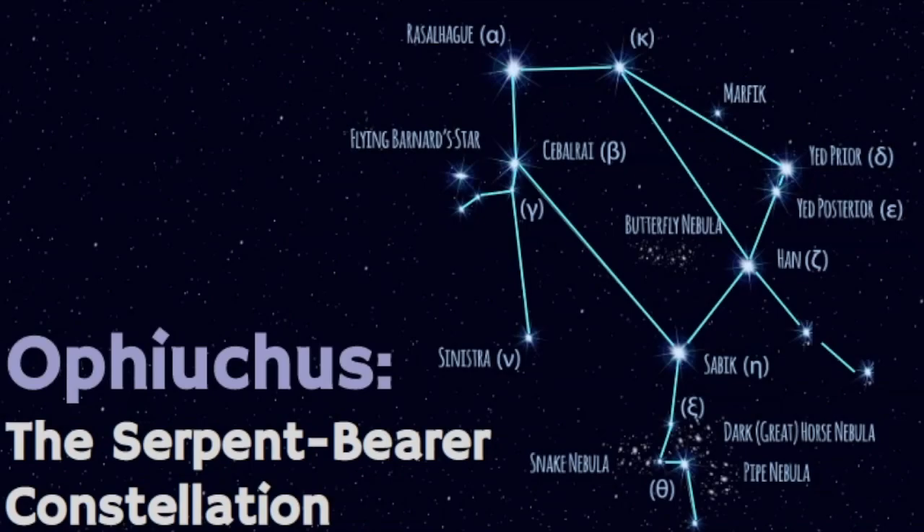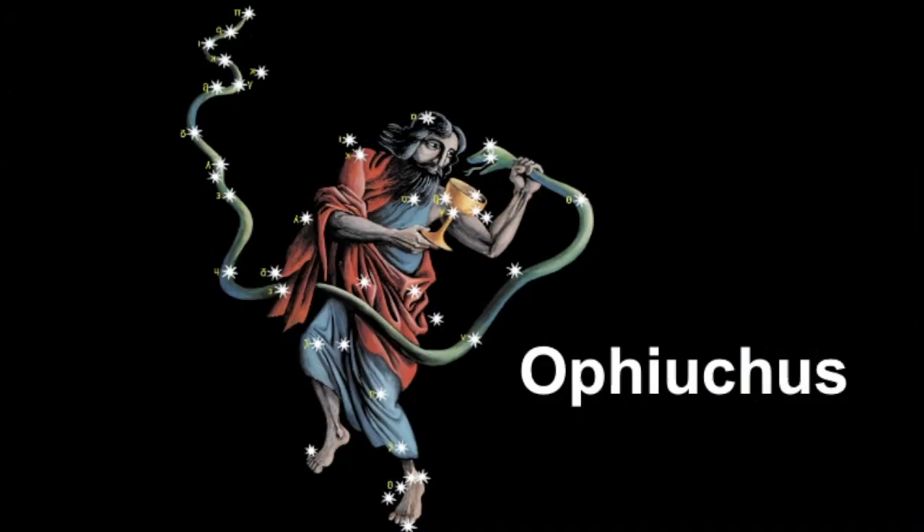Welcome, my name is Janine and in this video we will learn about the constellation known as Ophiuchus, the serpent bearer constellation. Ophiuchus is a very ancient constellation and just like all the other star patterns, it has a variety of myths and legends that surround it, and those legends will vary from culture to culture.